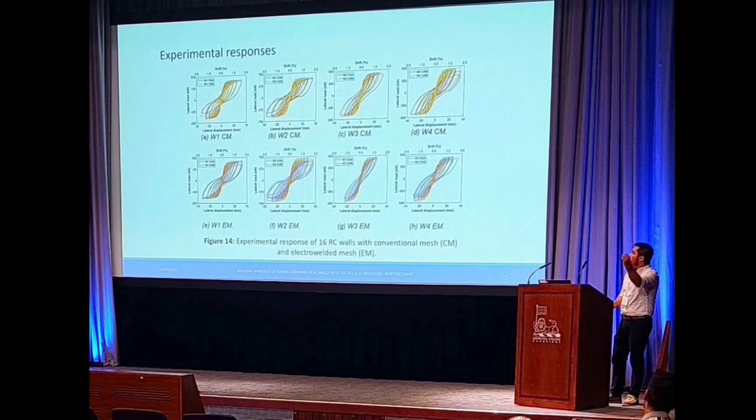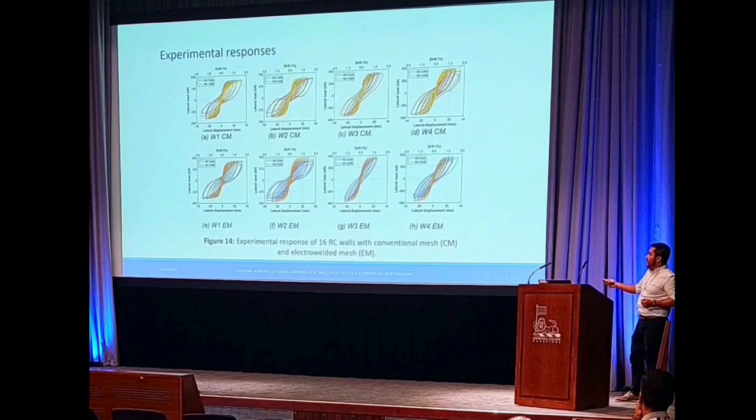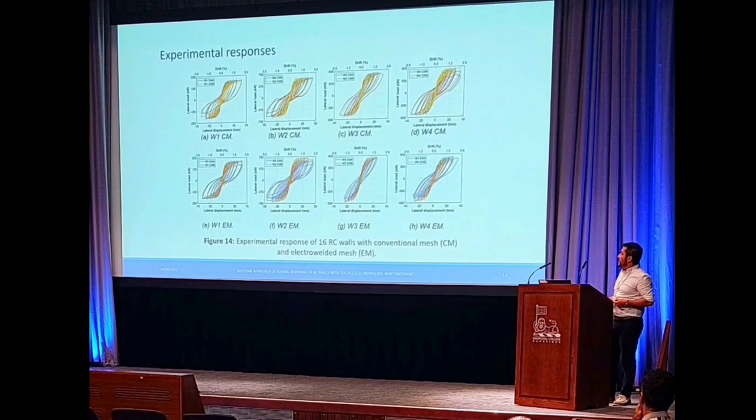Finally, we obtained the experimental responses of all 16 specimens. In the first row we have the reinforced concrete walls reinforced with conventional steel, and in the second row the walls reinforced with ductile electro-welded steel. We can observe that the lateral load capacity and the limits of strength and capacity are quite similar depending on the type of wall.